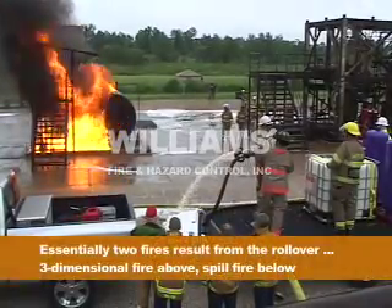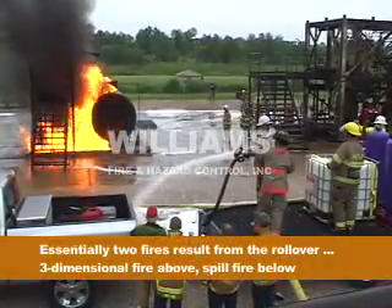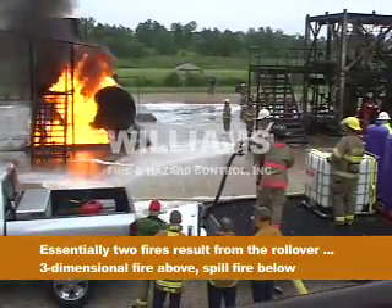Essentially two fires result from an ethanol rollover: a three-dimensional fire above and a spill fire below.